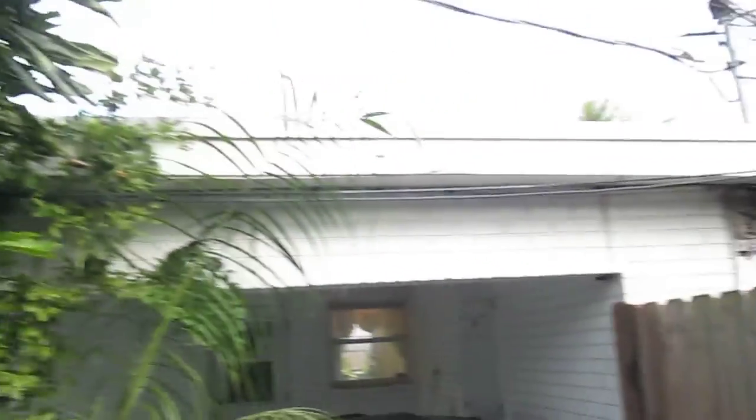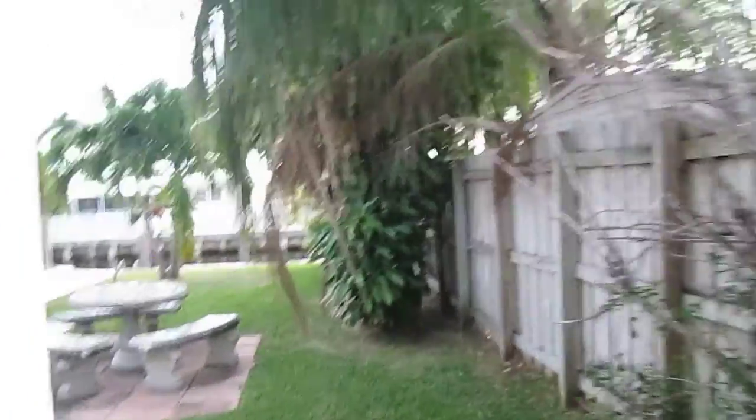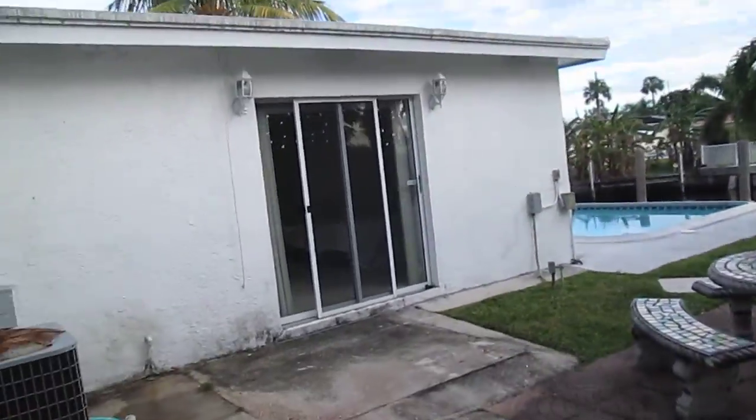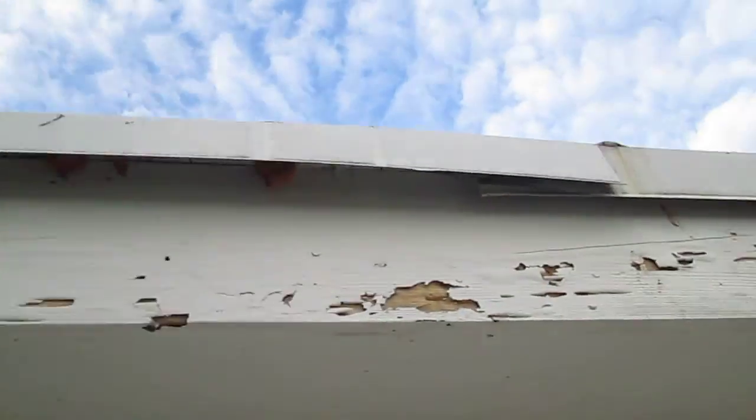And the west side of the house. Various areas have wood rot from the roof leaking. Here's the back of the house. Some scattered dry wood termite damage on the fascia.